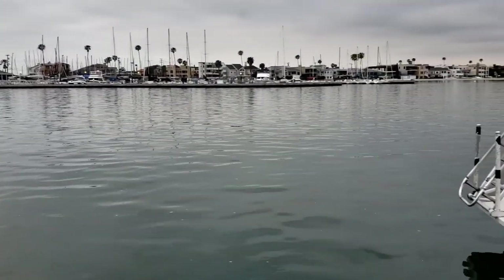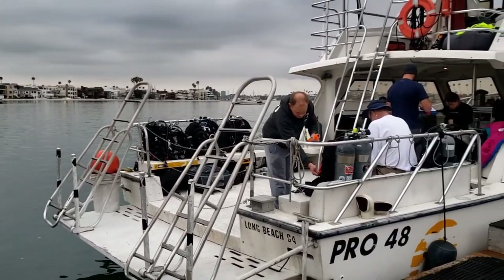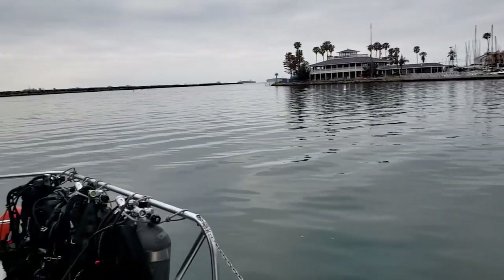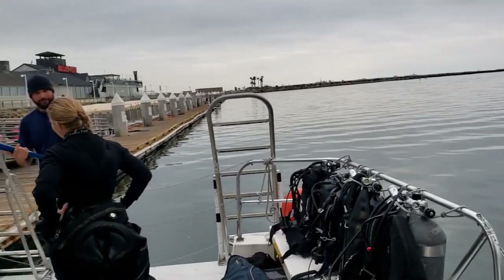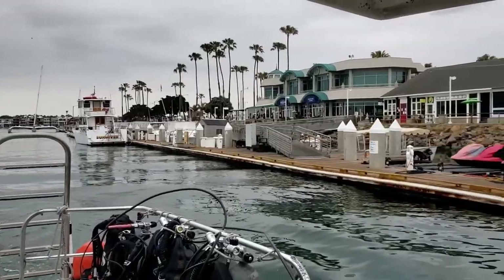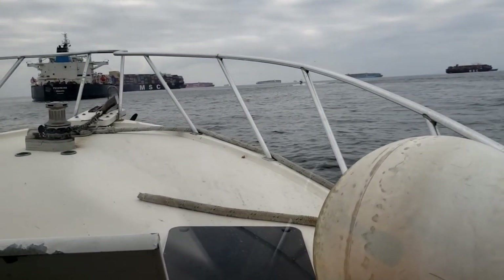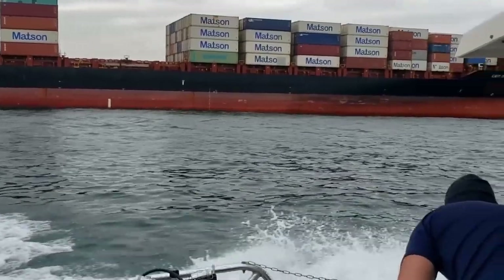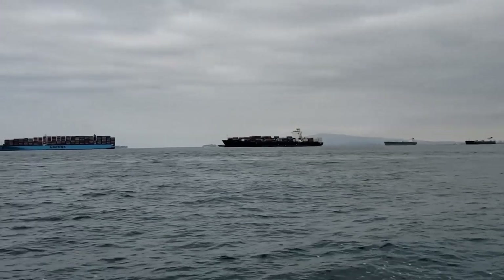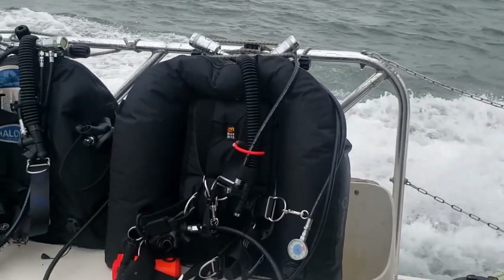I've been wanting to do this dive for a while now, so my buddy Malta and I booked a dive on the Sundiver Express. Today we're heading out for either a two or three tank dive, supposed to go out and dive at least two oil rigs. On our way out we saw a lot of container ships — apparently there was some type of labor dispute so they've been backed up. It was about a 20-minute ride out to our first rig.